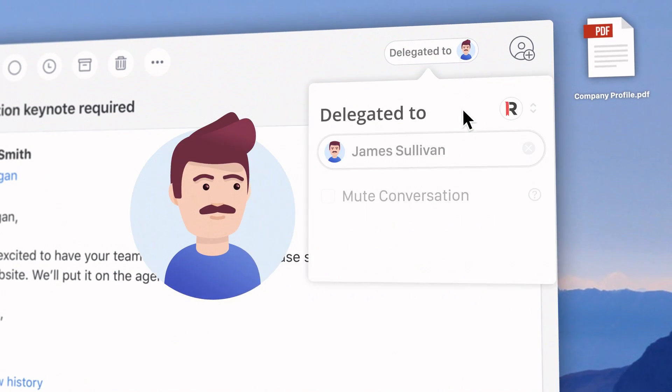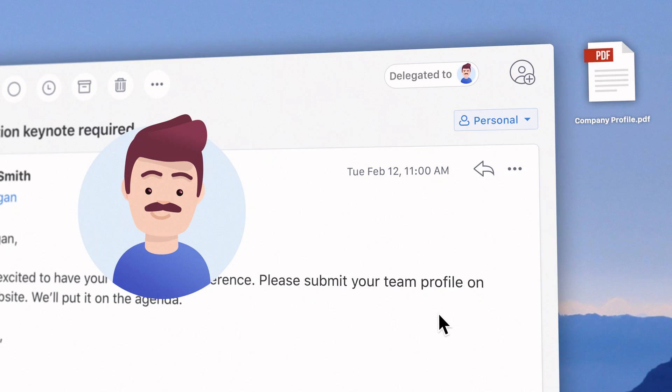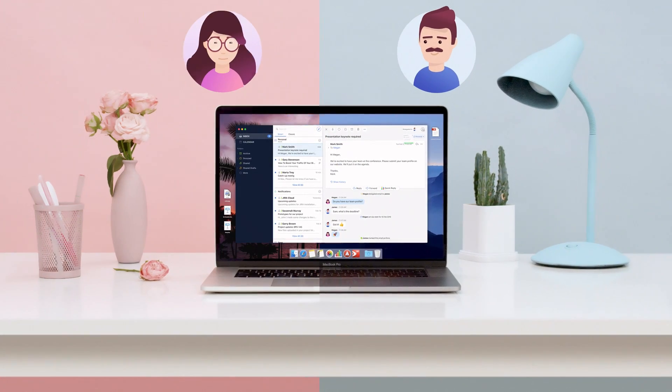Once he marks this email as done, Megan gets an instant notification about successful completion. Well done, team!